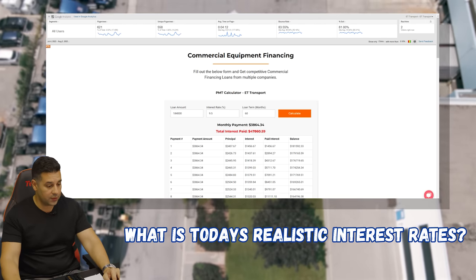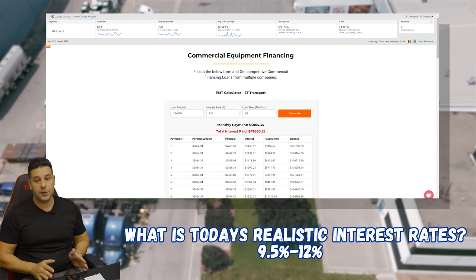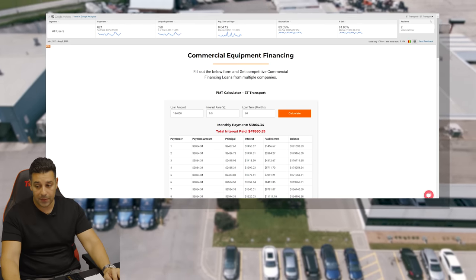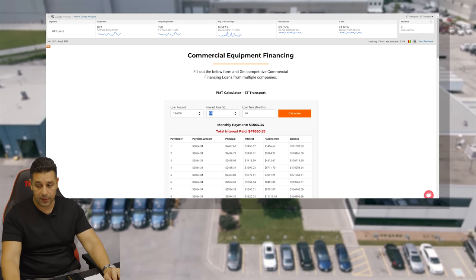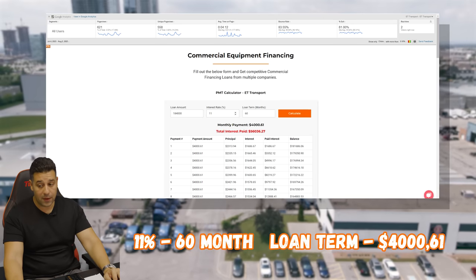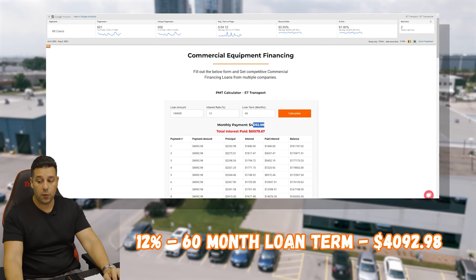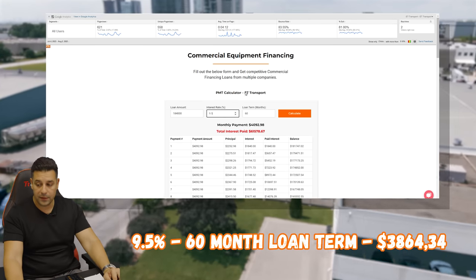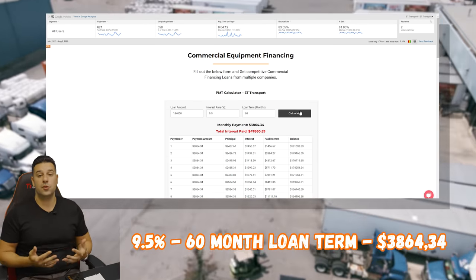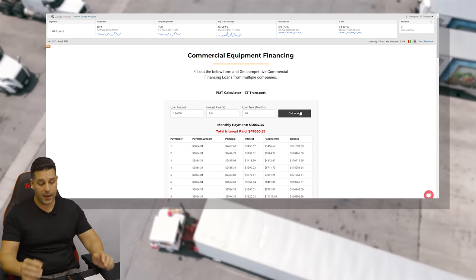Question number two: today's realistic interest rates. Today's realistic interest rates are 9.5%. If you're a first-time truck owner, you're probably going to get it at 11 or 12%. What does this do to your payment? At 11%, your payments go up to $4,000. At 12%, payments go up to $4,092. At 9.5%, it goes back to $3,864. Those are realistic interest rates for someone with good credit who is a first-time buyer. If it's a second-time buyer, you're probably at 9.5%.